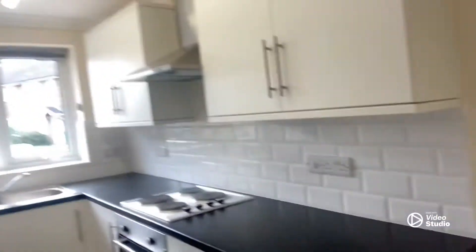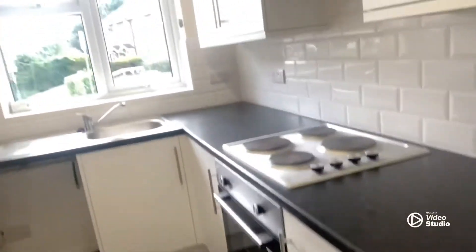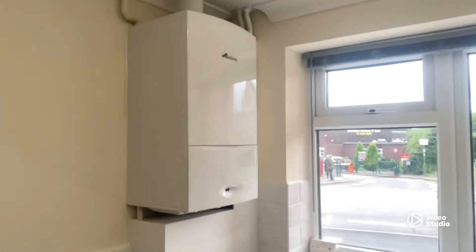And now we go into the kitchen, which is a very good size actually. Let's give you a proper look — everything you need, nice combi boiler. And then off we go into the bathroom.